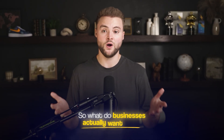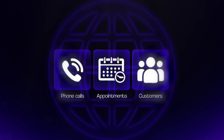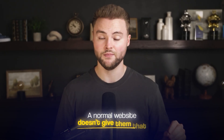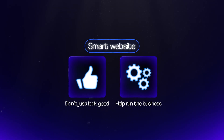So what do businesses actually want? To be straight up, they don't really care about websites. They care about phone calls, appointments, customers, and they want more leads with less effort. As we've seen, a normal website doesn't give them that. And that's why smart websites exist — they don't just look good, they actually help run the business, and that's the difference.